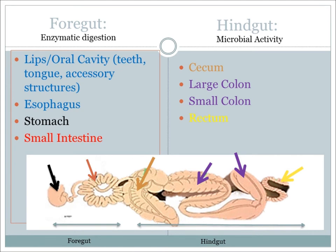The foregut also includes the small intestine. The hindgut includes the cecum, large colon, small colon, and rectum.